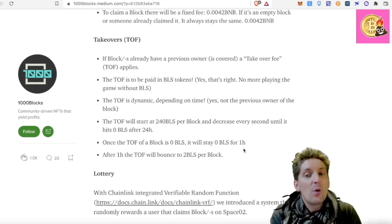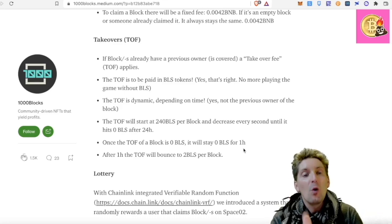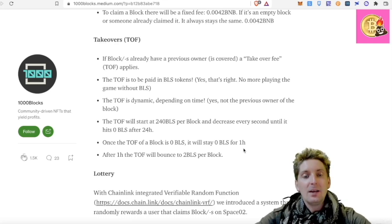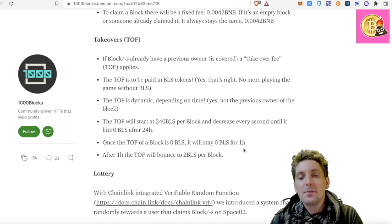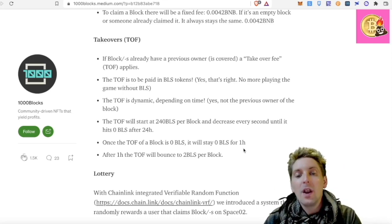On the old space, if someone wants to take your block, they simply paid more for it in BNB than you paid and they get the block. But for Space 2, we're dealing with it in a completely different way — it's dynamic on time. It will start at 240 BLS token per block and decrease every second until it hits 0 BLS after 24 hours. So the first day you claim, the takeover fee starts at 240 BLS then goes down to zero in one day.